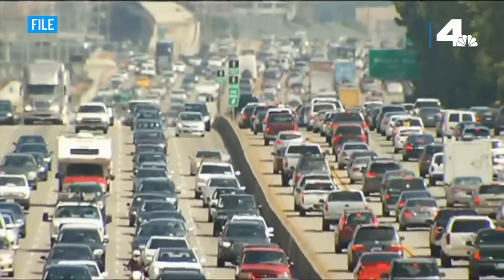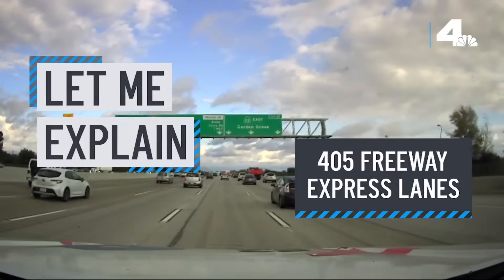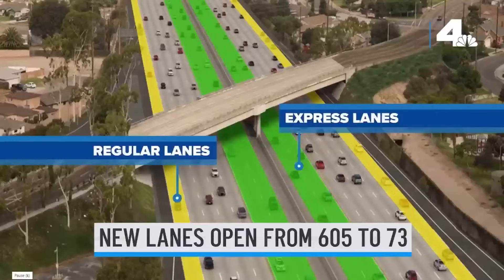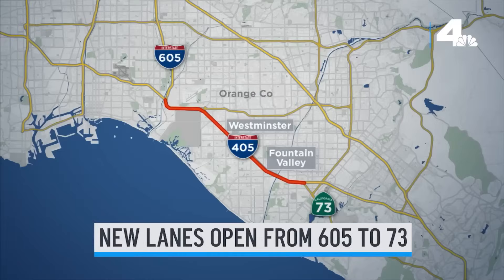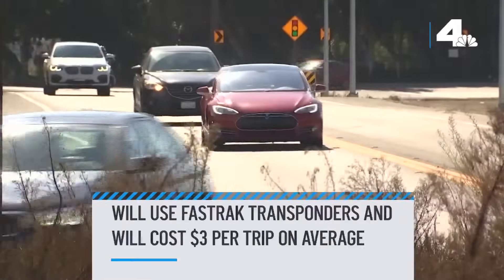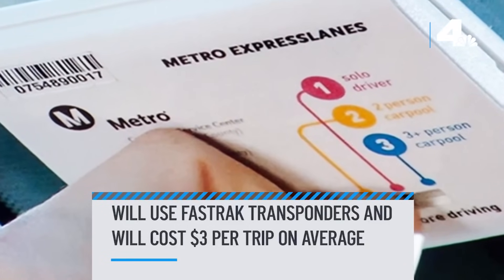Ready to save some time on the 405? New express lanes might help do just that. Two new general lanes and two new express lanes are open now, connecting 14 miles from the 605 to the 73 freeway. The express lanes will use FastTrack transponders and charge drivers a toll — on average three dollars for the commute.